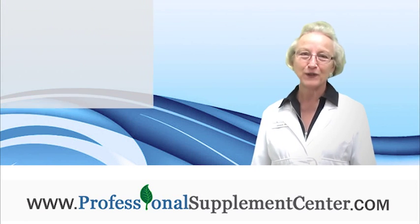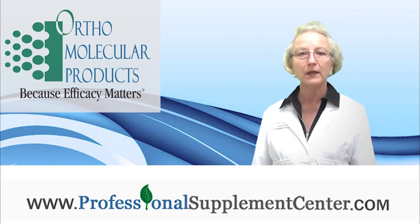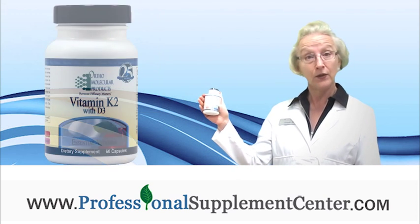Hi, I'm Jackie, the nurse from Professional Supplement Center, and today I would like to talk to you about a product from Ortho Molecular called K2 with D3.